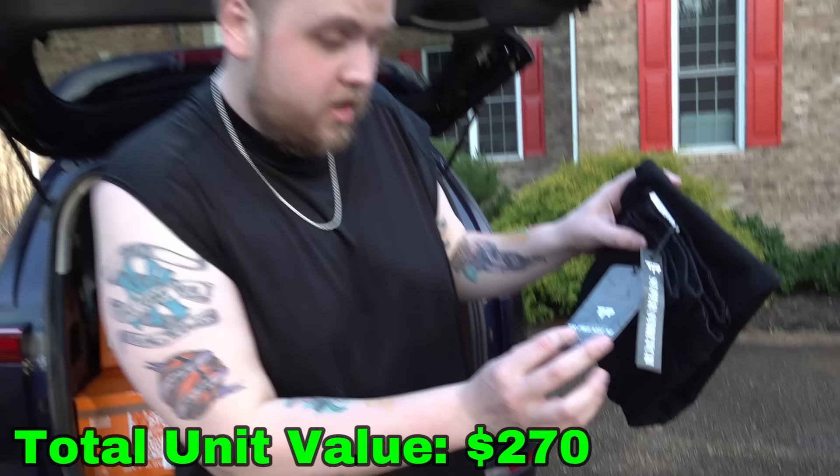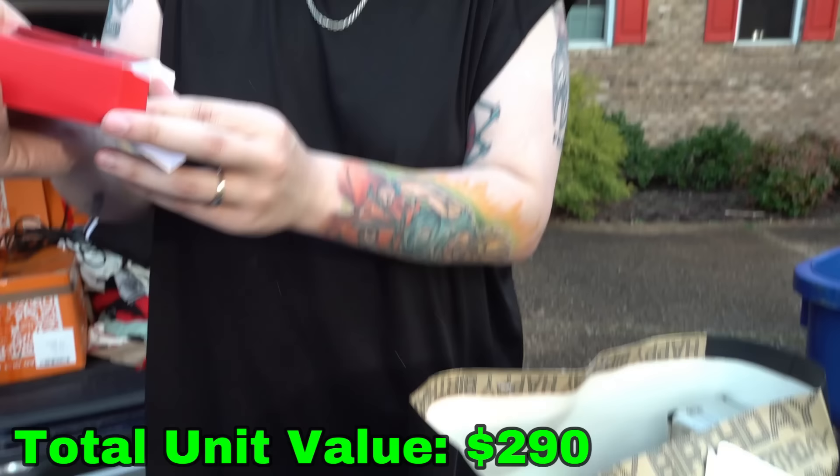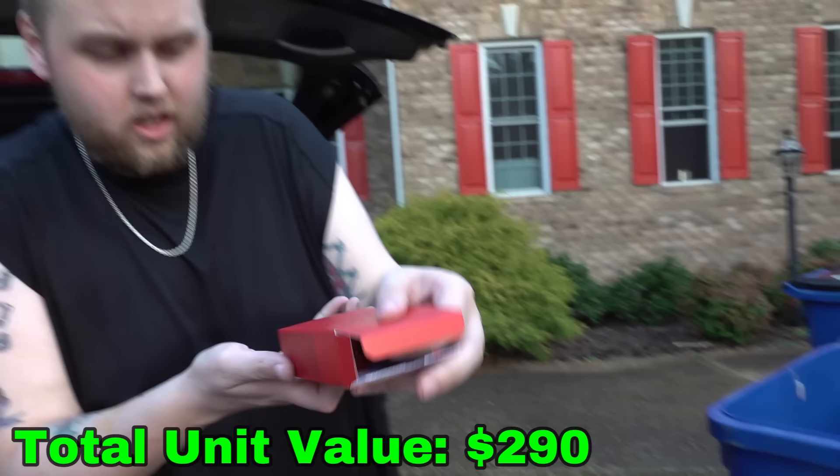Look at these — brand new as well, literally with tags. These are brand new colognes — Red Intense for Man. These are definitely brand new. All of this stuff plus more is going to be starting at just a buck on Whatnot.